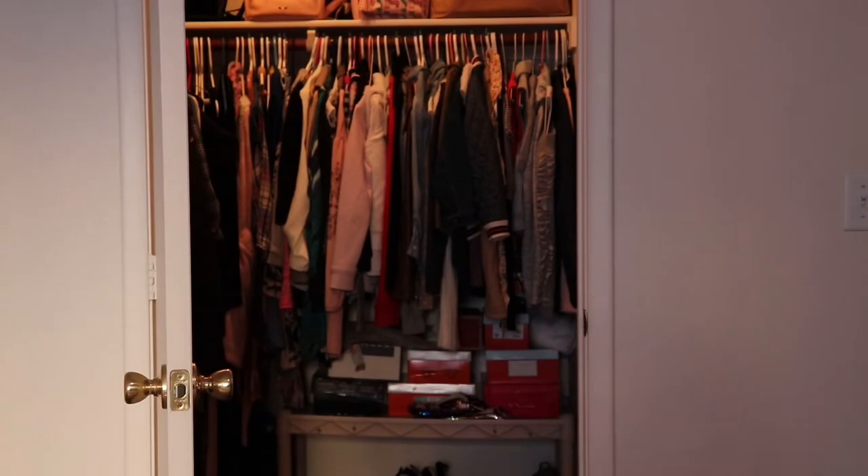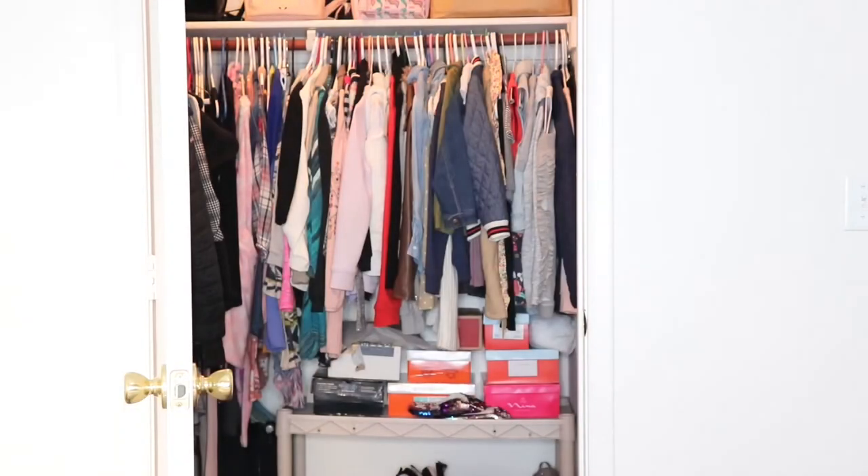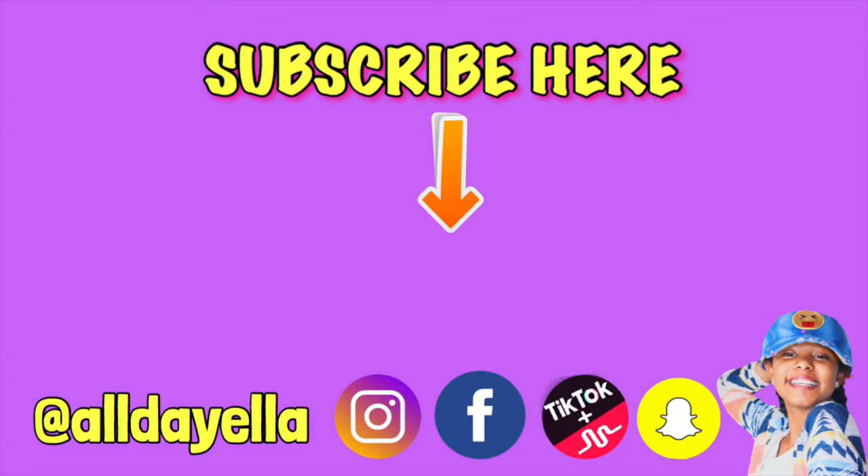Make sure you like it, subscribe, and turn on that bell button. We'll see you in my next video. Bye! Thank you guys so much for watching this YouTube video. Don't forget to subscribe and like, and don't forget to share with all your friends. Love you!